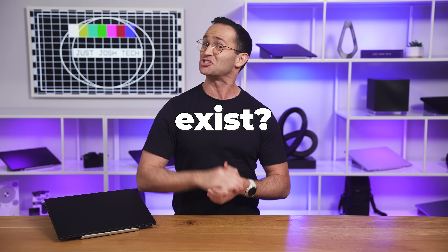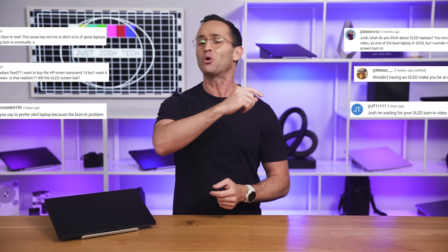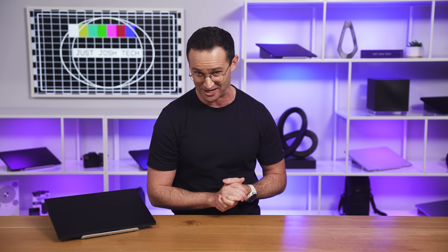Does OLED burn-in actually exist, or is it a myth? Tons of our viewers are worried about burn-in on laptops with OLED displays, so I asked the team to investigate, potentially breaking a laptop in the process.